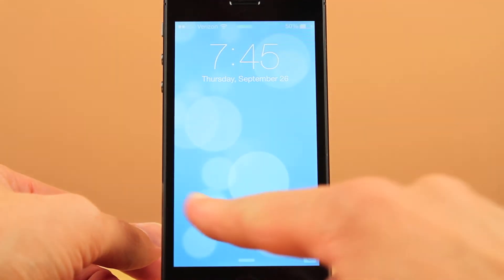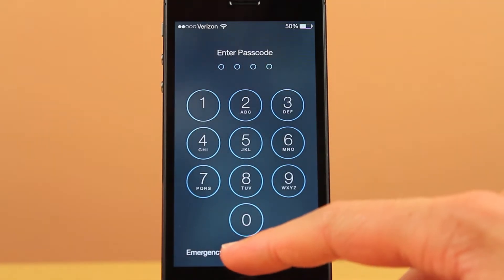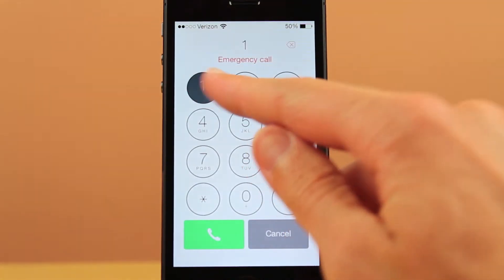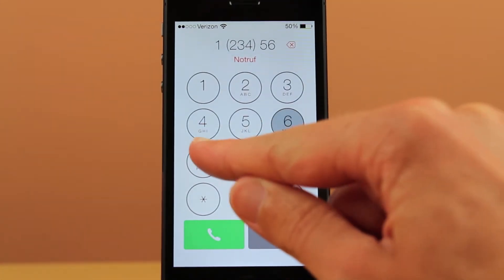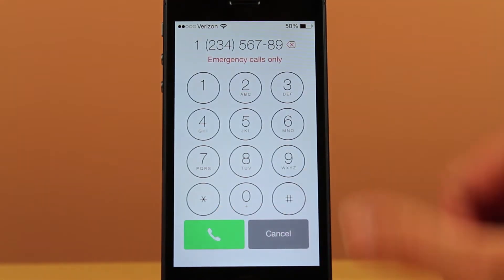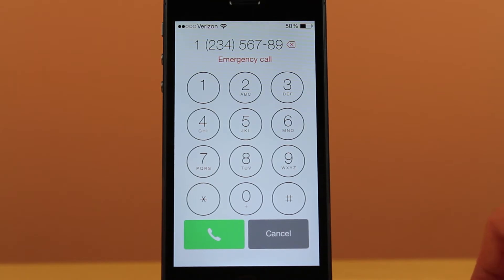The next bug that they fixed was one relating to the emergency call section on your lock screen. In iOS you've got that little panel that says 'emergency call' in the bottom left or bottom right — this only applies if you have an iPhone. There was a bug where when you clicked the button you would be able to call any number, not just the emergency number for your area.